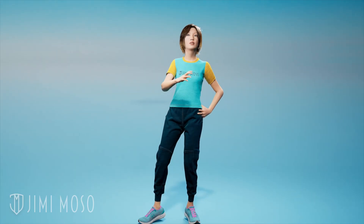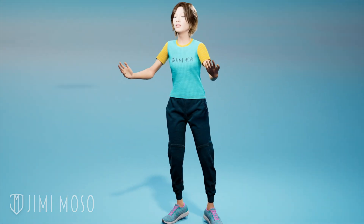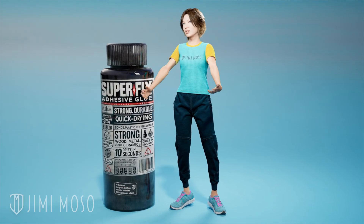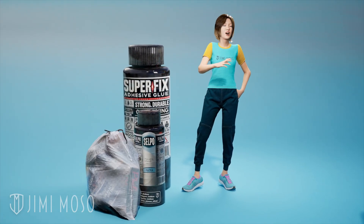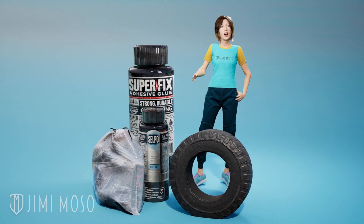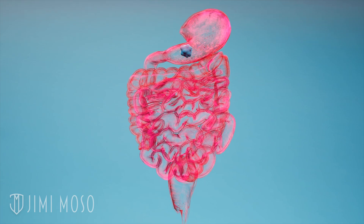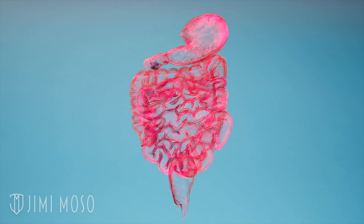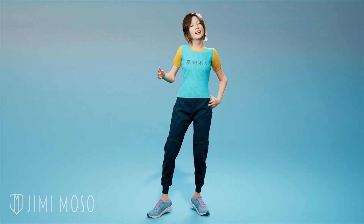If you swallow a piece of gum, some people think it's going to get stuck in your digestive tract. Actually, that's not completely true. Gum is commonly made from a substance called butyl rubber — the same thing found in glue, sealant, saran wrap, and even car tires. So when that gum lands in your stomach, your saliva enzymes and stomach acid can't break it down. The muscles in your digestive tract just move the gum along, and eventually your body flushes it out naturally in about a day or two.